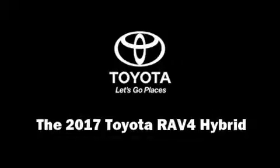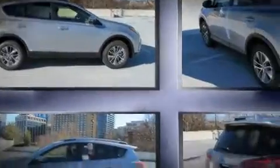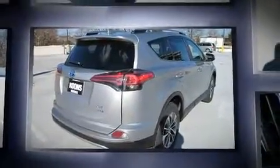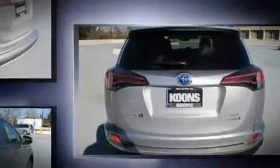Get excited about the 2017 Toyota RAV4 Hybrid. Under the hood you'll find a four-cylinder engine with more than 150 horsepower, and all-wheel drive keeps this model firmly attached to the road surface. It's equipped with tons of terrific amenities.